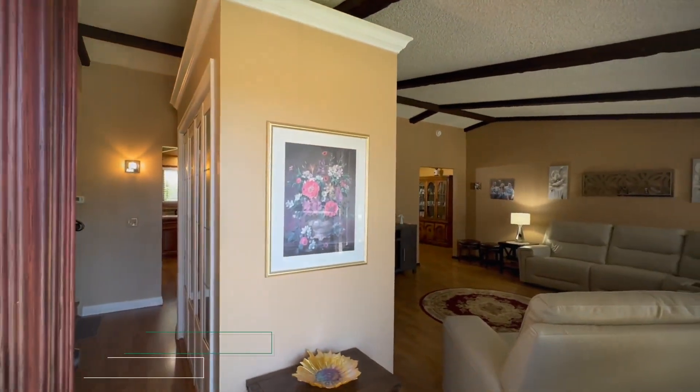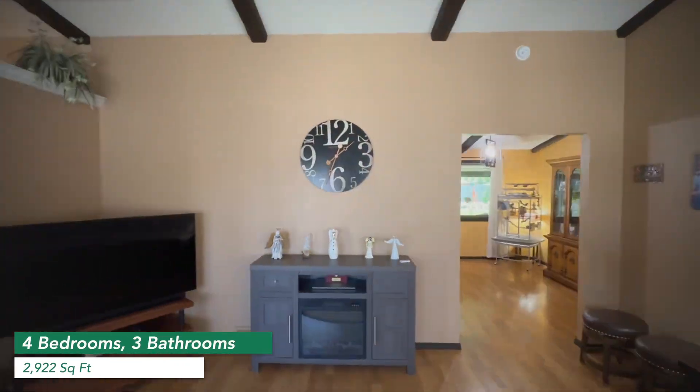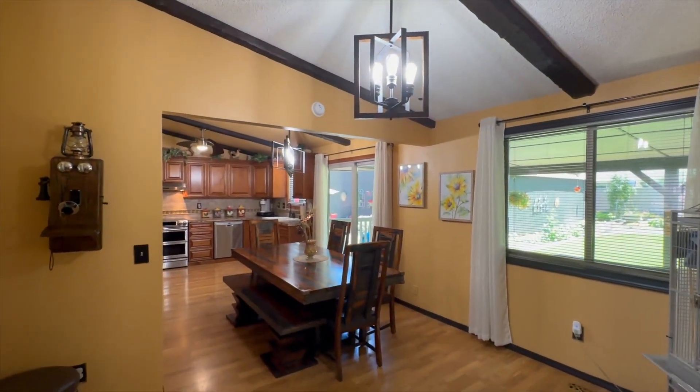This stunning property offers a perfect blend of modern updates and timeless charm. With newer LVP flooring throughout, abundant natural light, and a well-cared-for home, this is the one.